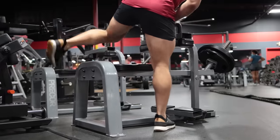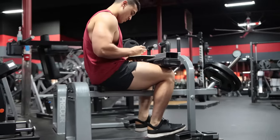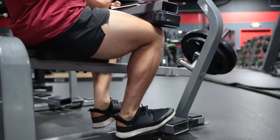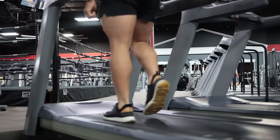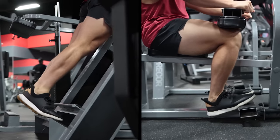Next is performing calf raises in the bent leg position. This variation is best done in a seated position where your knees are bent at 90 degrees. The bent leg position emphasizes the soleus — a powerful muscle in the back part of your lower leg that runs from just below the knee to the heel and is involved in standing and walking. Your calf training should combine exercises from both straight leg and bent leg positioning.